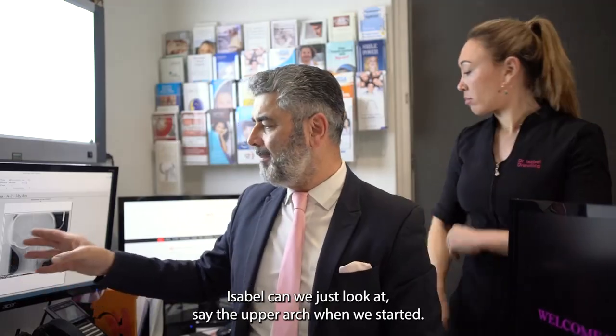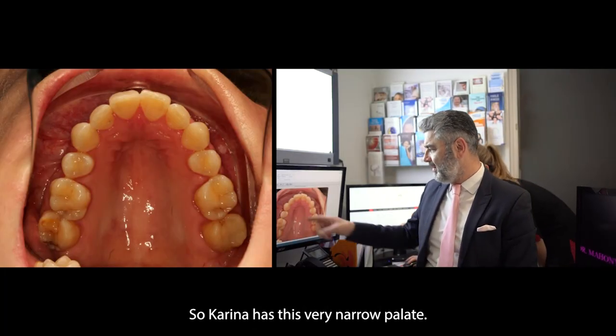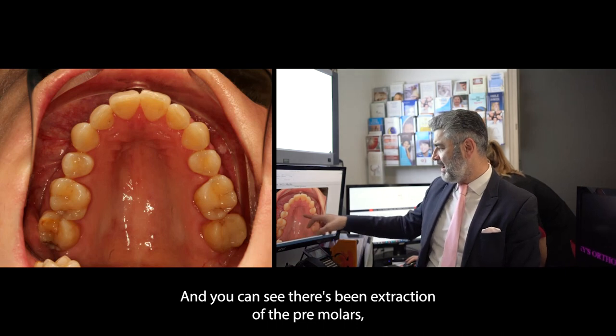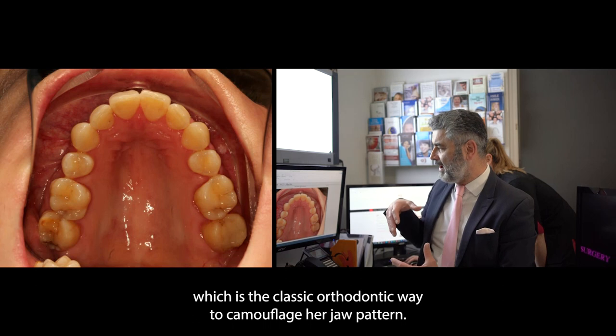Can we look at the upper arch when we started? Karina had a very narrow palate and you can see there's been extraction of the premolars, which is a classic orthodontic way to camouflage her jaw pattern.